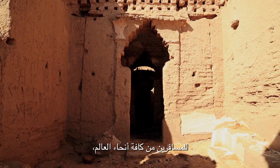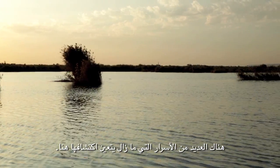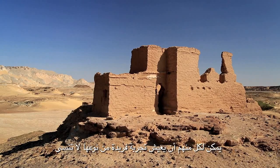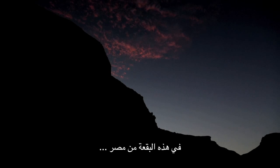Although the New Valley is becoming an attractive destination for travelers from all over the world, many are the secrets still to be discovered here. Amateur archaeologists, enthusiasts and adventurers can all live a unique and unforgettable experience in this corner of Egypt.